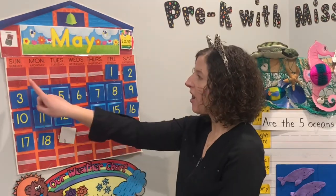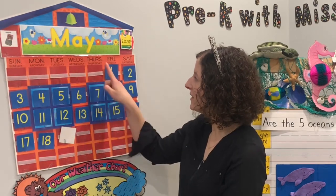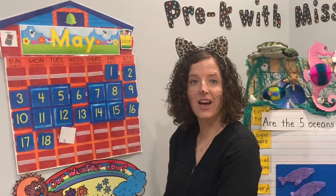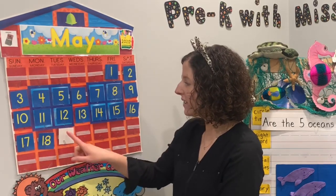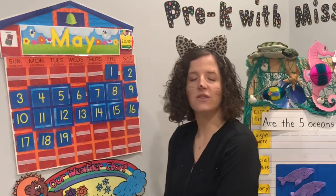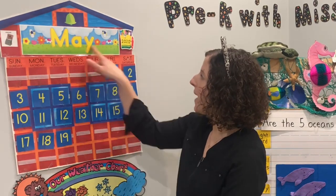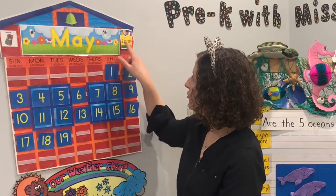Our days of the week are Sunday, Monday, Tuesday, Wednesday, Thursday, Friday, Saturday. Yesterday was Monday, today is Tuesday. What number's gonna come next? 17, 18, 19. Let's do our months starting with January, February, March, April, May. So today is Tuesday, May 19, 2020.